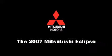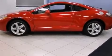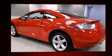Come test drive this 2007 Mitsubishi Eclipse. This two-door, four-passenger coupe just recently passed the 40,000-mile mark.